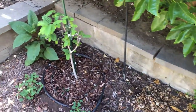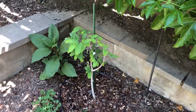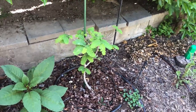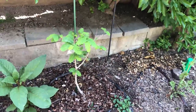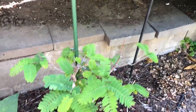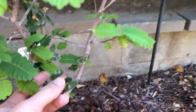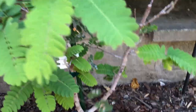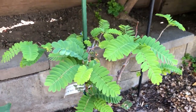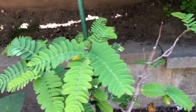Another new plant here is a sweet tamarind tree. This is an air layer — a variety called Vietnamese Pink. It first dropped all its leaves; there are just a couple of old leaves remaining, and it's just starting to establish and growing new leaves. Hopefully it's going to grow well.